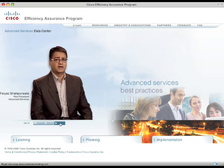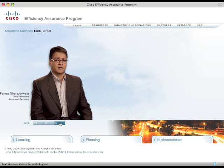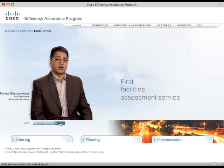Specifically, we have three new services to offer. The first is a facilities assessment service that helps you benchmark the capacity requirement of IT in support of facilities capacity planning. Said another way, this helps you determine how much power you're using and where it's being used.